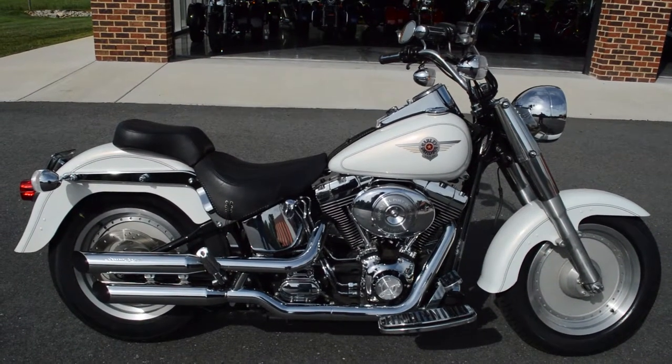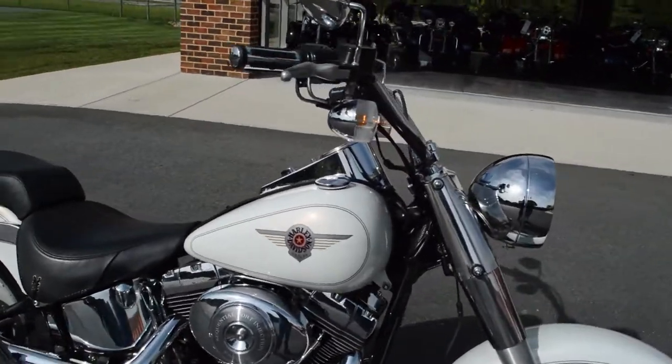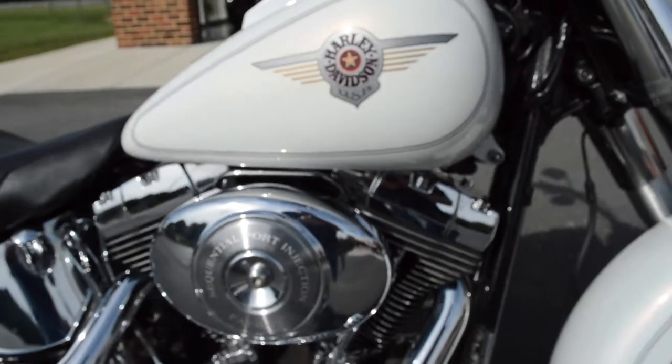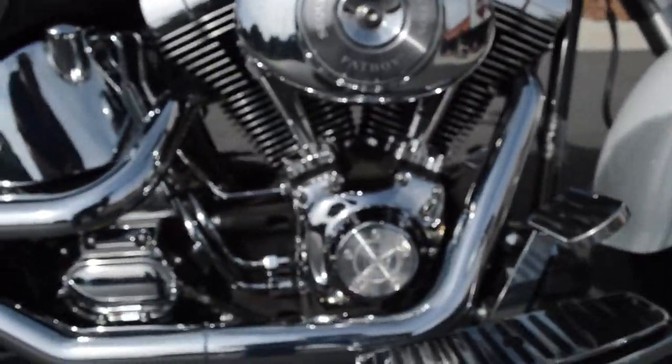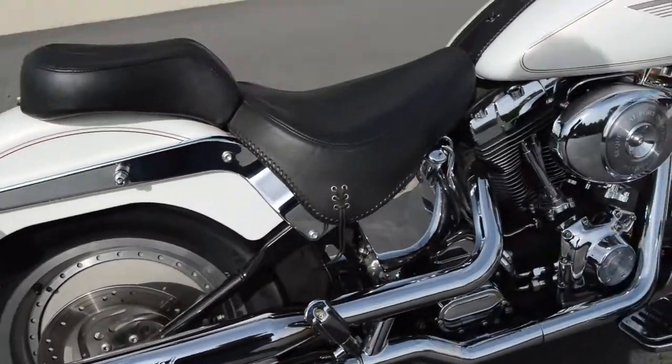Thanks for joining us here at Cox's Harley-Davidson of Asheboro. We're going to walk around this 2001 Softail Fat Boy. Got the beautiful white pearl paint set and Screamin' Eagle Stage 1 exhaust.